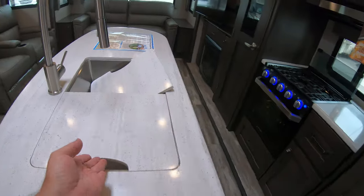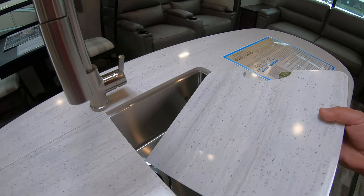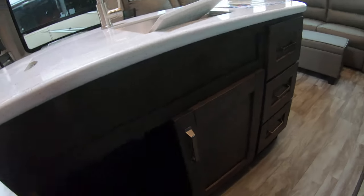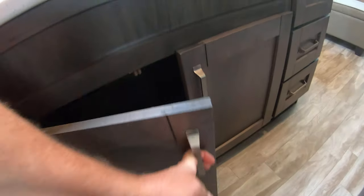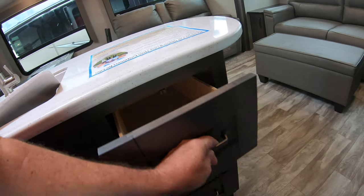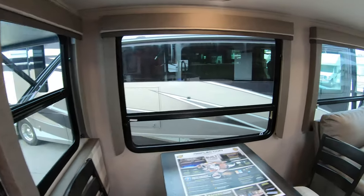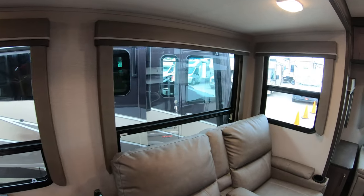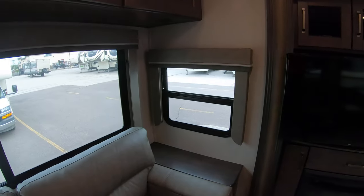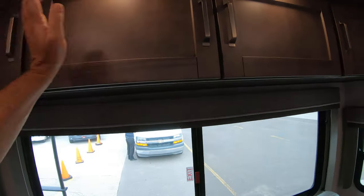There is a center island with a large sink — kind of nice, it pulls out. There's more big storage under here and three more drawers. Look at all the windows — lots of opportunity to open up screens and get some airflow in here. There's a lot of storage above the couch as well.